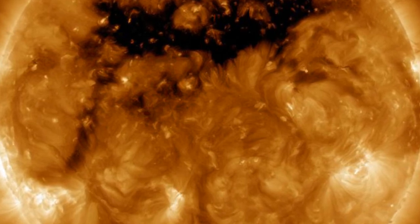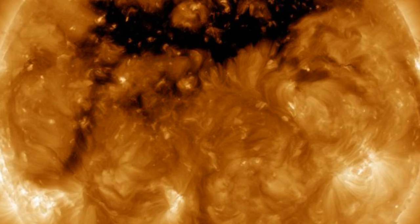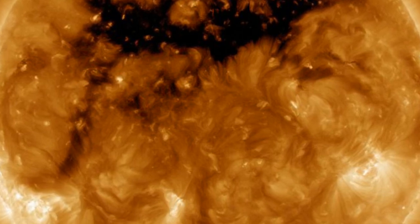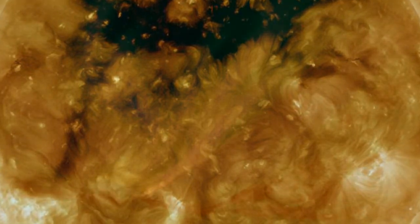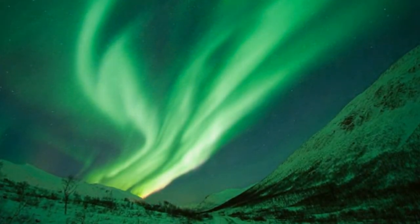These fast solar winds can interact with Earth's magnetic field, creating a geomagnetic storm — a type of energy which acts like a large battery around the planet and causes magnetic energy to vary. Geomagnetic storms also cause the northern lights to appear.